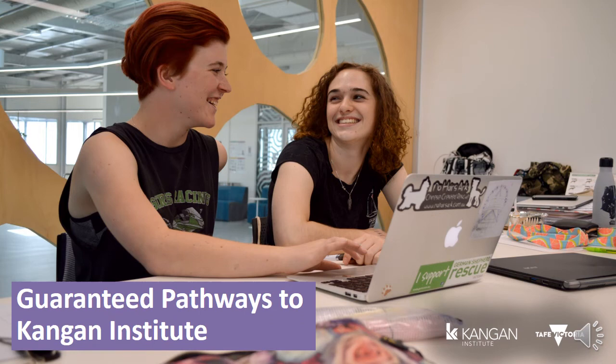All students who successfully complete a VET in Schools course through Kangen Institute will be guaranteed a place into a pathway course, giving you peace of mind when it comes to your study options after secondary school. For some students, this may be a course that is part of the free TAFE initiative. There are a lot of courses available and some of them have guaranteed pathways to university. Some courses may come with credit, shortening your study time and saving money as well.